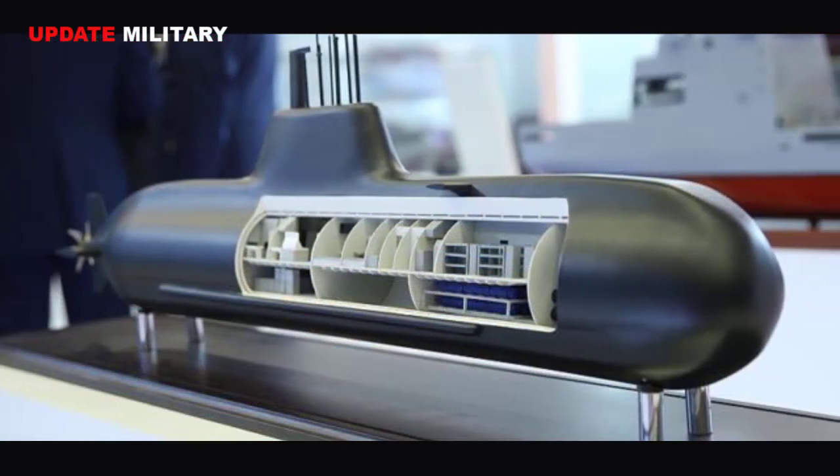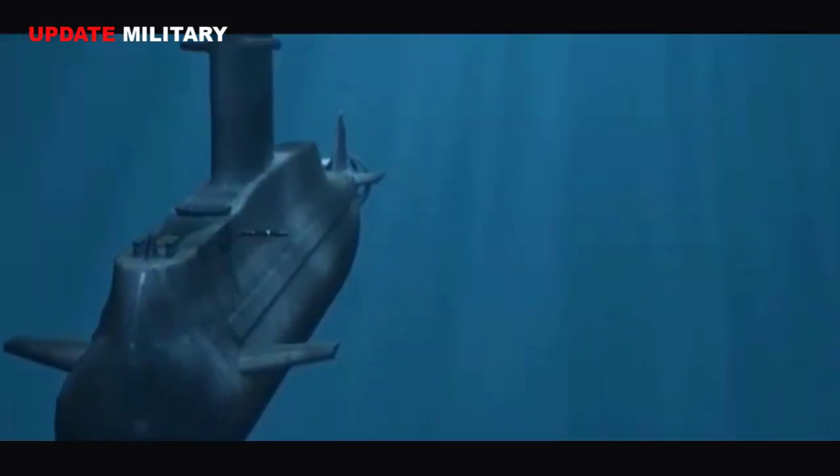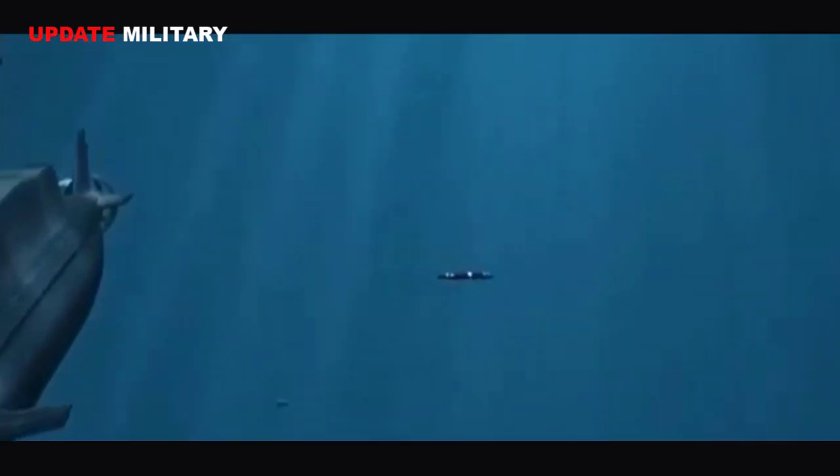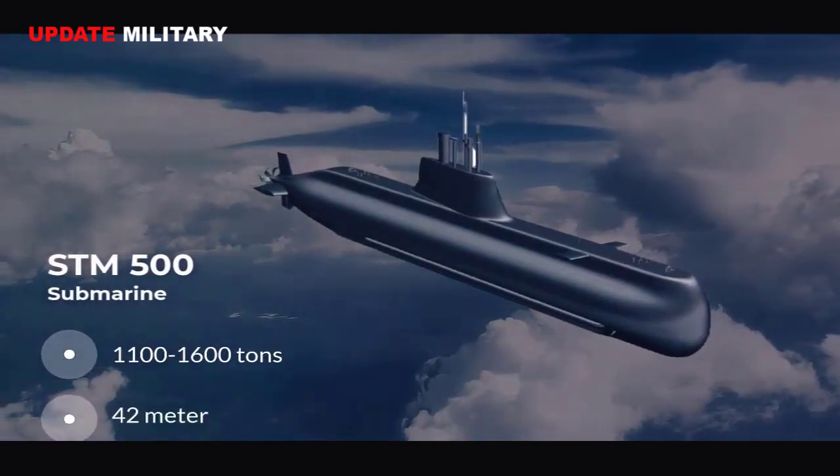According to DefenseTurk.net, the 42-meter-long STM 500 will be a diesel-electric submarine developed for shallow waters. The Qataris are currently getting the Italians to build mini-submarines for the Persian Gulf, and the French are also studying a project which involves building such submarines.